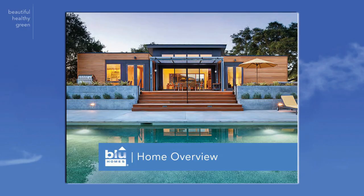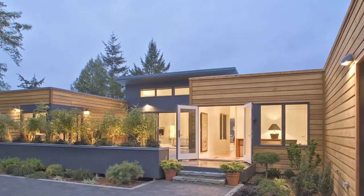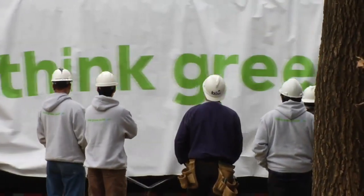Act now, and you'll also receive our Home Overview, a stylish book that features beautiful and inspiring pictures of architect-designed modular homes, built through a process that is quickly changing the way the world thinks about and goes about building homes today.